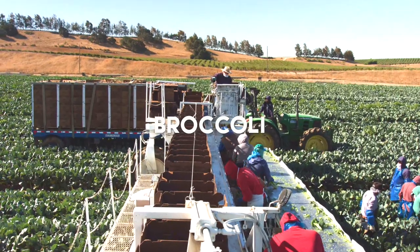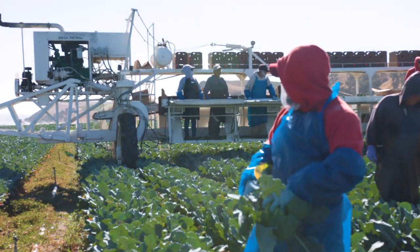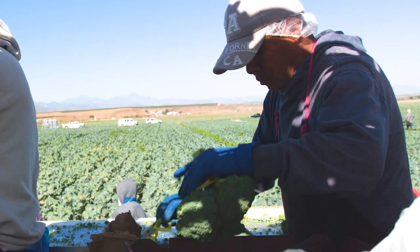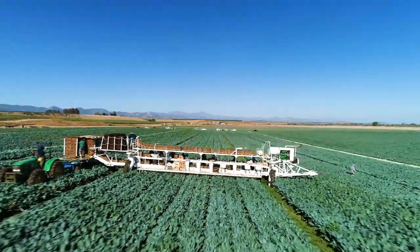Broccoli is extremely important to our organic farming and product portfolio. It's a popular organic vegetable, but it's also an important rotation crop, providing natural soil fumigation to help mitigate insect and disease pressure.